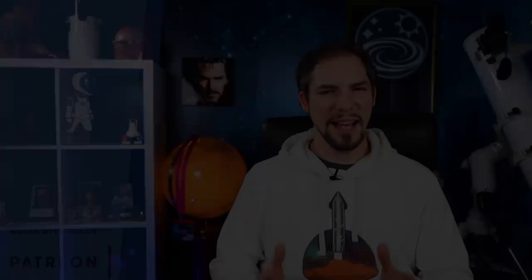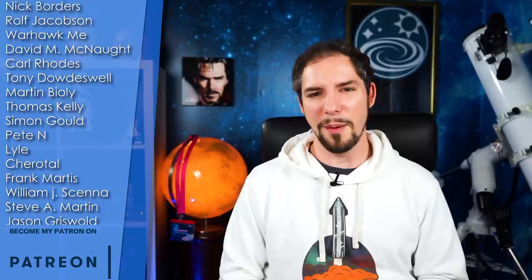That wraps up today's episode of What About It! When will we see the first ring stacking for Mk3? And does that NASA vest give enough protection? As always, tell me in the comments! Another episode full of interesting facts and topics about our favorite hobby — space.